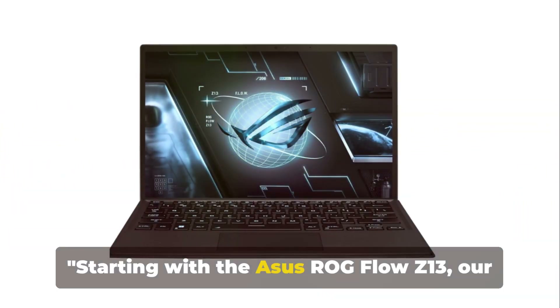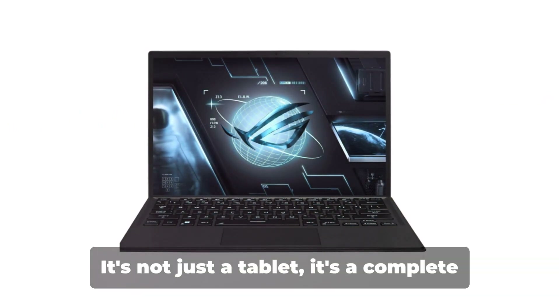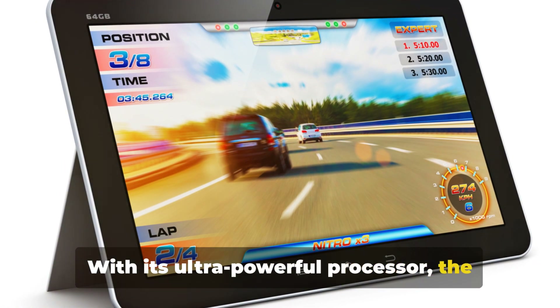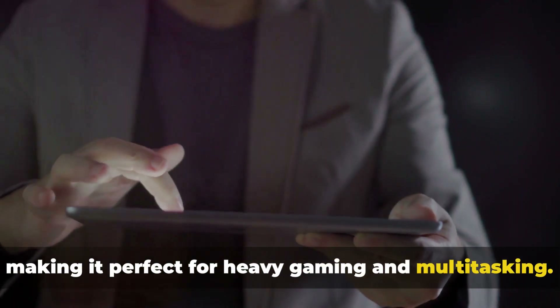Starting with the ASUS ROG Flow Z13, our top overall pick, this gaming tablet truly sets the standard high. It's not just a tablet, it's a complete gaming powerhouse. With its ultra-powerful processor, the ROG Flow Z13 ensures superior performance, making it perfect for heavy gaming and multitasking.